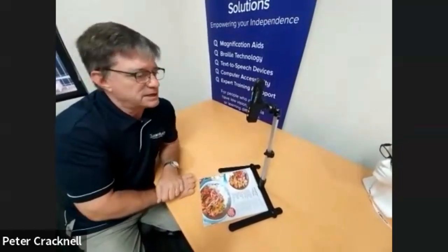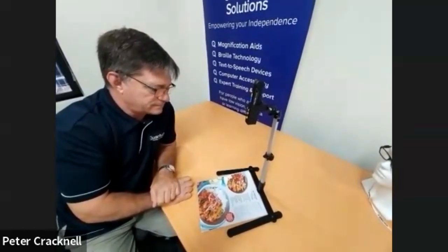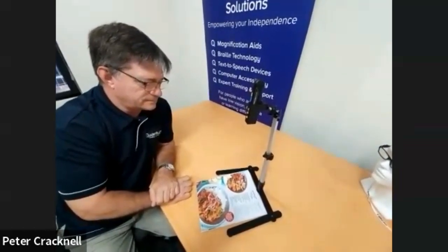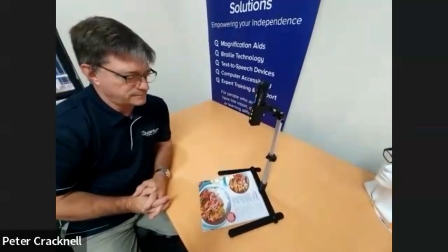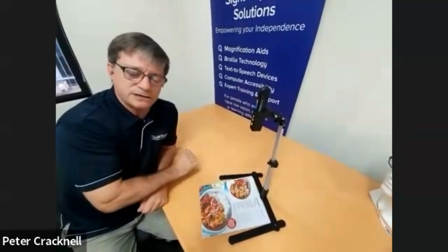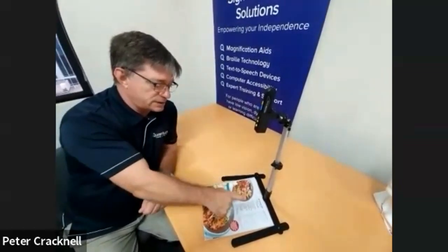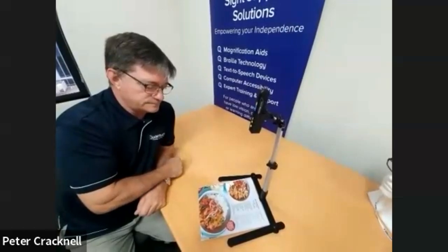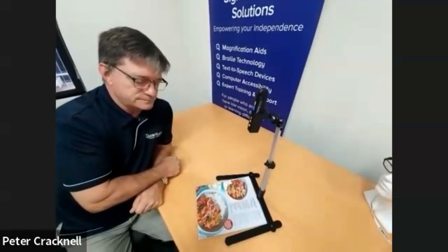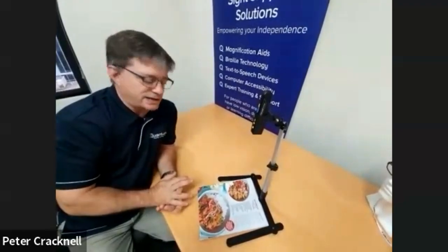You can use voice commands to operate it. Just like this: Hey OrCam, read everything. And I can stop it with a simple hand gesture — put my hand underneath and it will stop reading. If I want to start reading again, I just point. How simple is that?